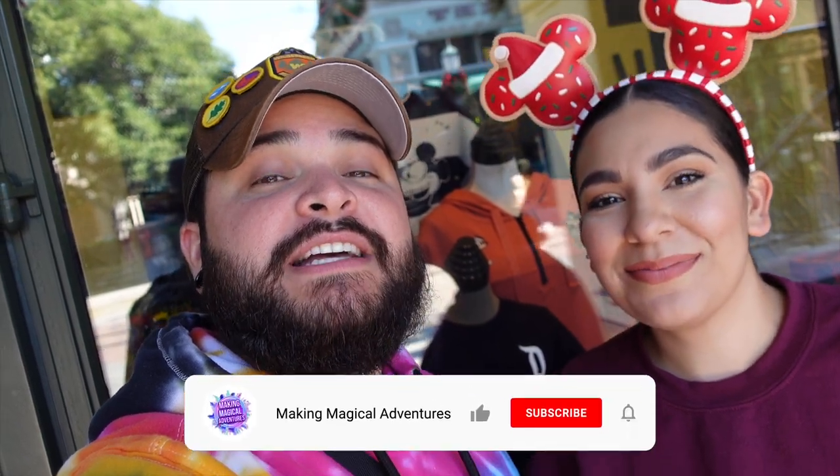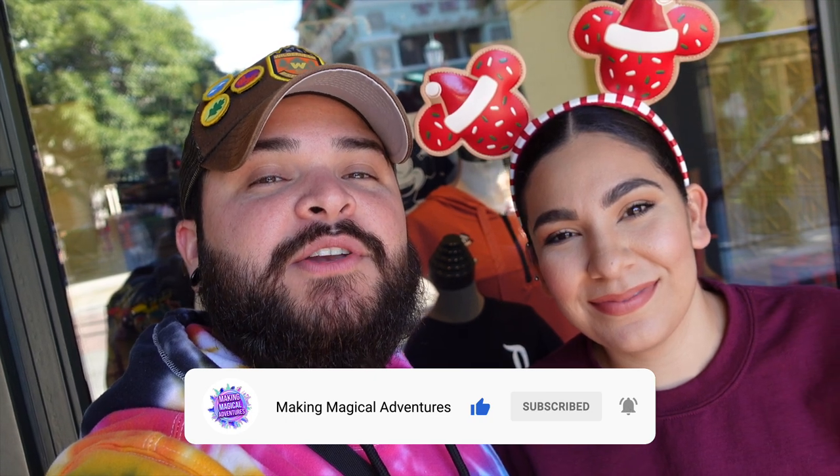Before we get started with today's video, guys, if you're new here, welcome to the channel. If you guys do enjoy this video, please give it a thumbs up, subscribe to the channel if you're not subscribed, and tap that notification bell to be notified when we do drop a new video. So let's get started.